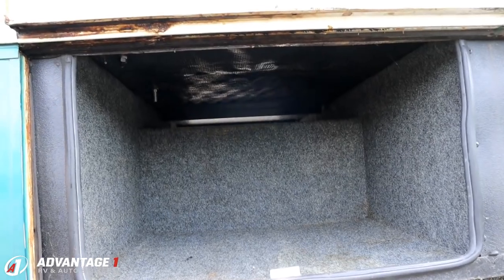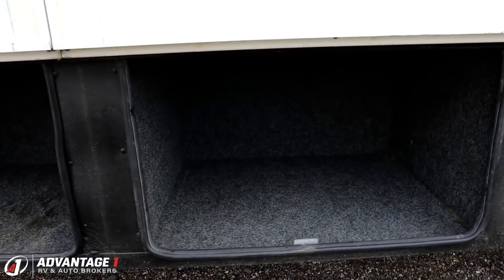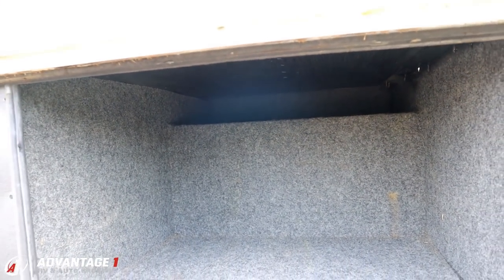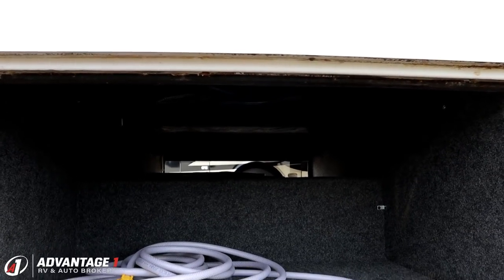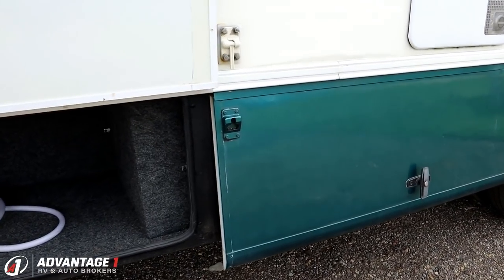The baggage compartments are clean — there's not signs of where they just threw cargo in and scuffed stuff around. Now since it is a gasser, it does have the drive shaft that goes through the middle. But if you notice, there are the kind of over-the-hump pass-through compartments — those are good for like picnic tables or folding chairs.